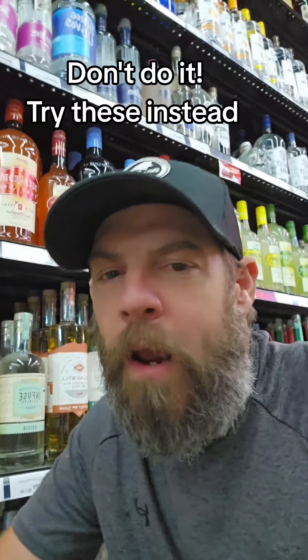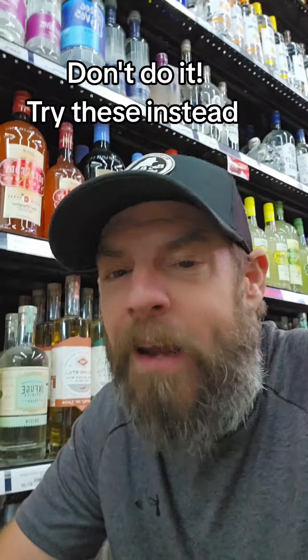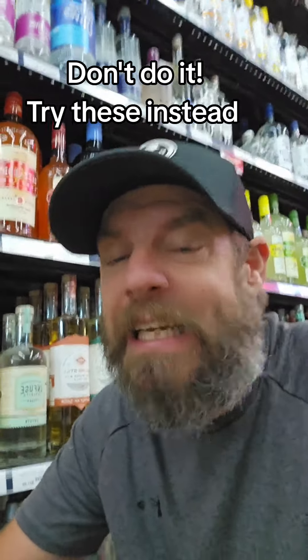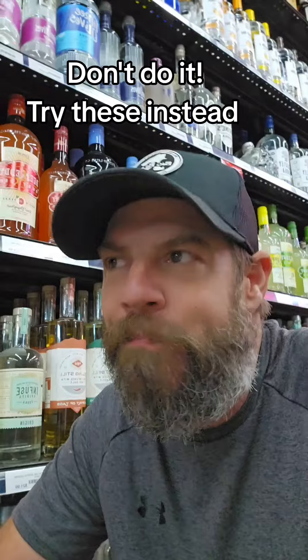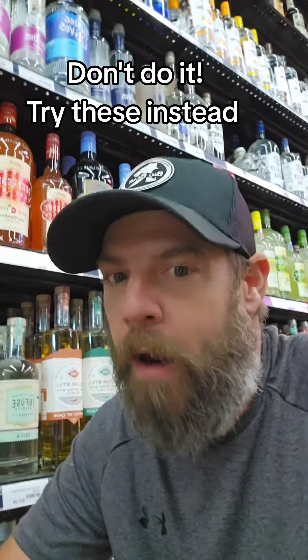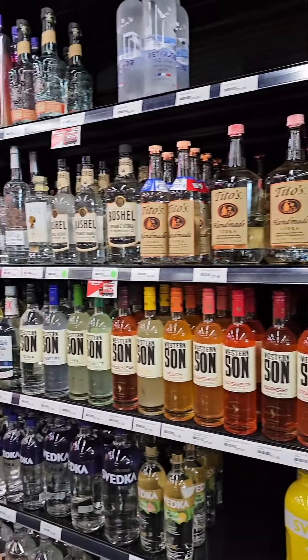All right, so you're at the liquor store and you're about to grab that bottle of vodka that you always do. But you know what? Not today. And why not today? Because there are 10 gazillion different vodkas out there. It's time to try something different and I'm going to show you a bunch of other alternative vodkas from what you normally grab. I mean, this entire wall is vodka. It's time to try something new.